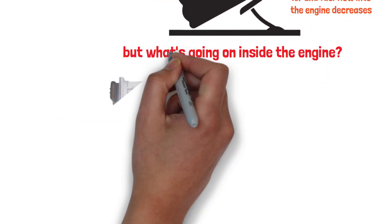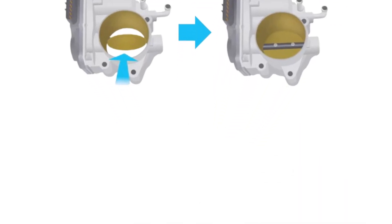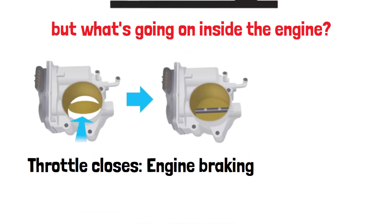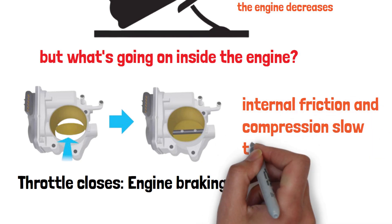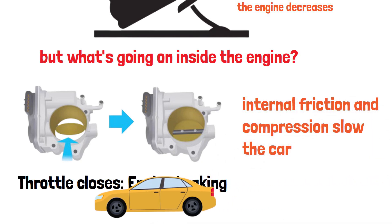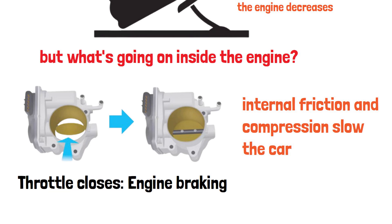But here's where it gets interesting. As the throttle closes, the engine enters a phase called engine braking. Instead of fuel being burned to power the car, the engine's internal friction and compression slow the vehicle down. This helps reduce wear on your brake pads and can even save fuel.